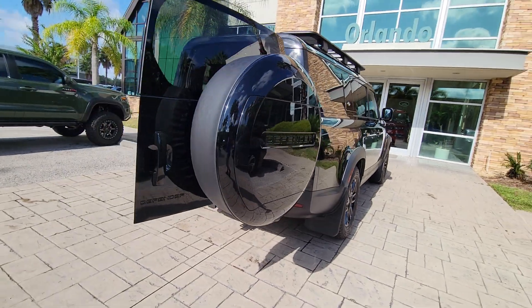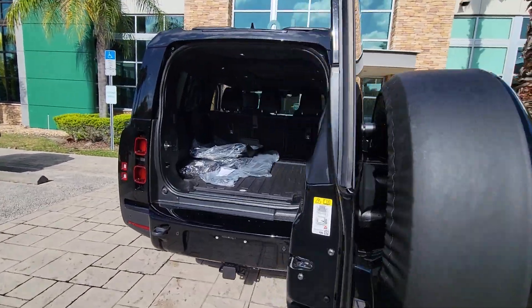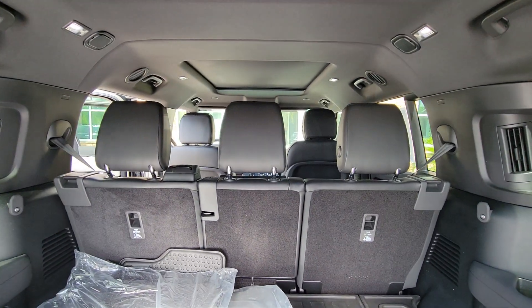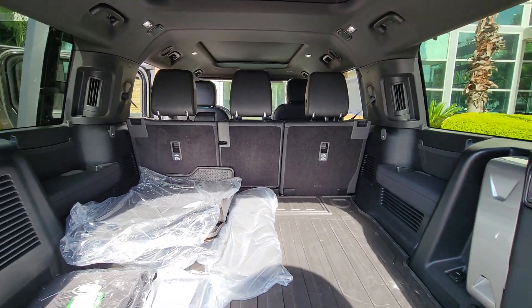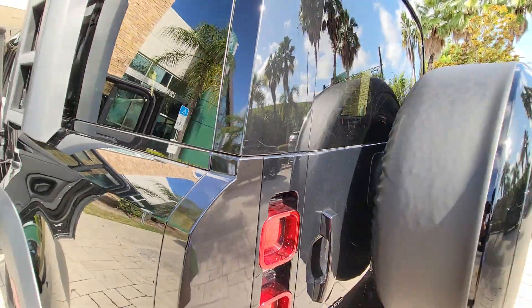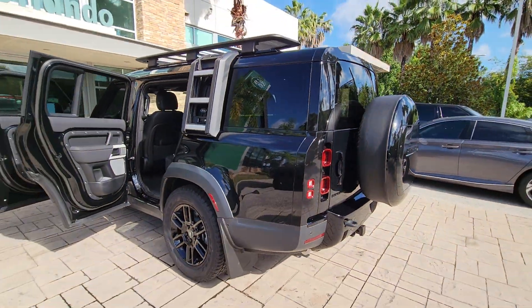These are just some of the great options this vehicle comes with: pre-collision system, lane departure warning, panoramic roof, supercharged engine, keyless entry, sun and moonroof, navigation system, fog lamps, lane keeping assist, and keyless start.